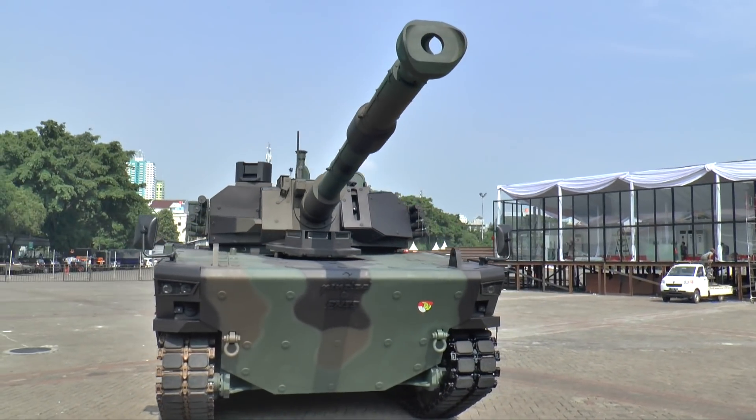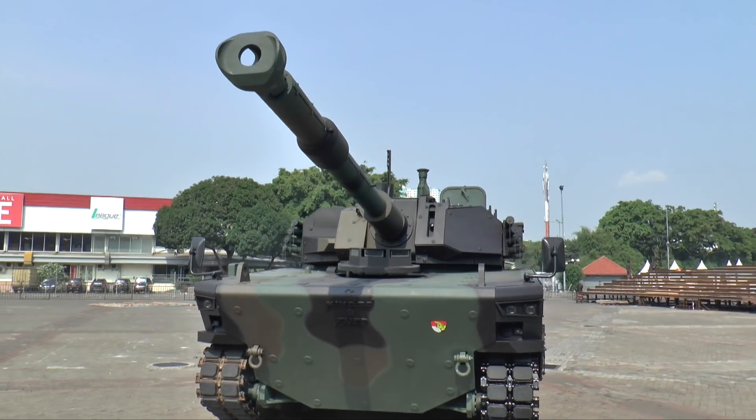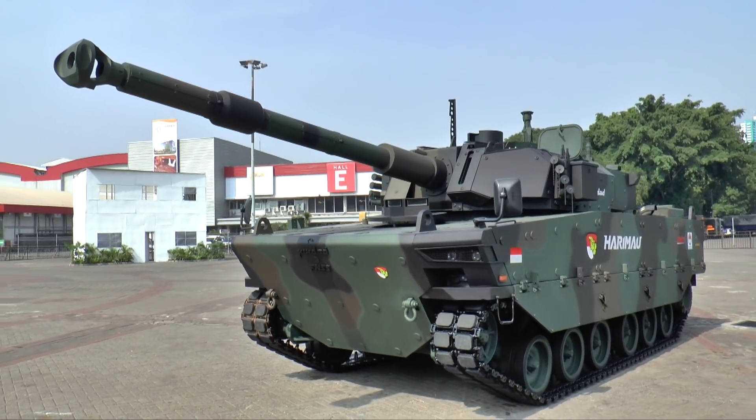What is different about this vehicle is that it is not a heavy tank. Main battle tanks can weigh 60 to 70 tons, but they are not deployable, and indeed in some parts of the world the bridges and the roads will not take their weight.